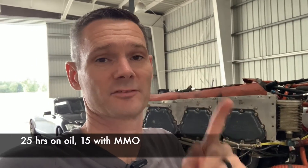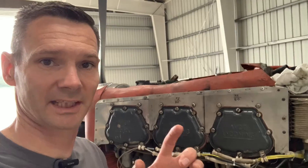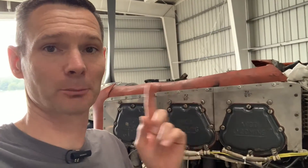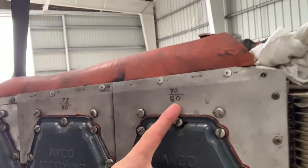It's the day of reckoning. It now has 25 tach hours on the clock. One of the claims that Marvel makes is that it improves power and compression. When I first got the airplane and we did the pre-buy, it was reading 72 over 80. It was cold then, so we're going to try it again cold and just see where it lands.